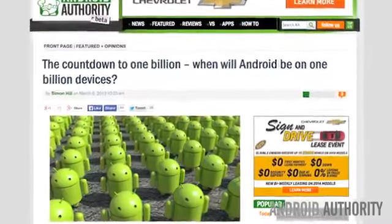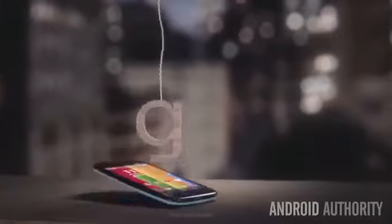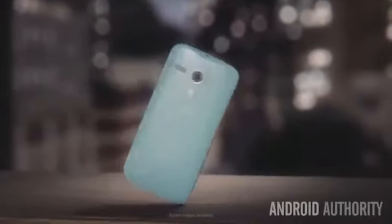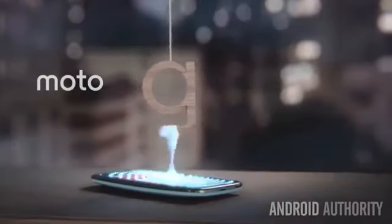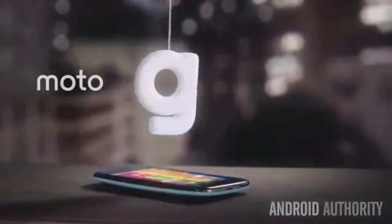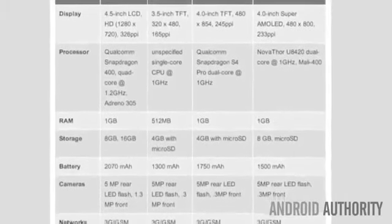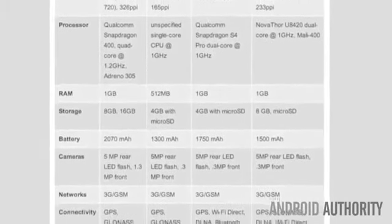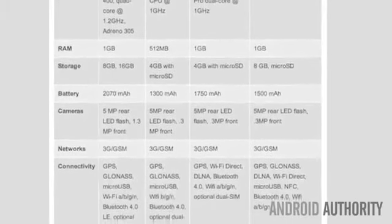So how does Android reach the next billion users? Some people believe the Moto G is a good start. Although Samsung dominates the budget handset market currently, none of their affordable devices can compare to the Moto G's value offer. As shown in a chart from Android Authority's Android Crush, the Moto G's quad-core processor, better RAM and battery life make it a compelling offer at its low price point.